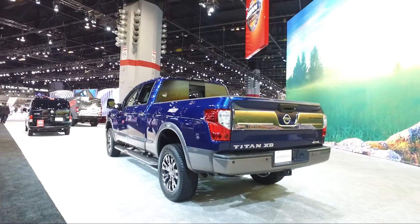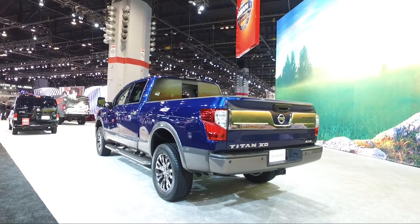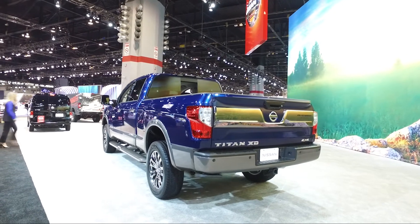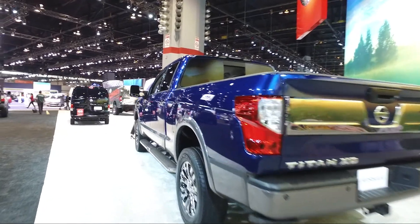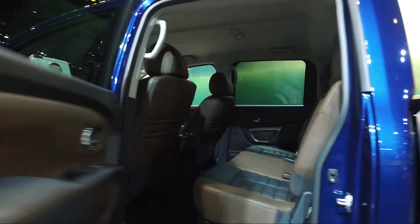The Titan XD's bed gets high marks for its available tie-down system, spray-in bed liner, integrated power outlet, and lockable and removable storage boxes. Depending on whether you go for the regular, king, or crew cab, you can choose between a 6.5-foot bed or an 8-footer.